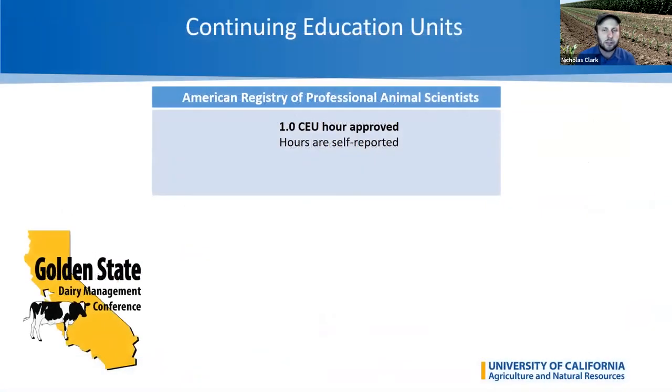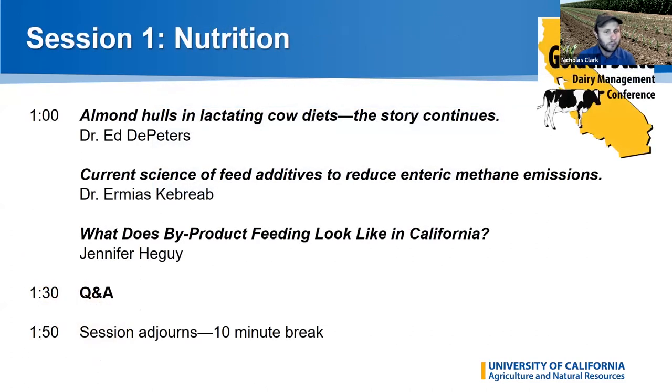My name is Nick Clark — I'm the agronomy and nutrient management farm advisor for the University of California Cooperative Extension covering the southern San Joaquin Valley. Our first session today is dairy nutrition. We're addressing feed costs, which account for approximately 60% of the cost to produce milk, and how the choice of feeds has the potential to impact environmental footprint. We also hope you can understand the science behind feed additives and how they reduce methane emissions, how far we can go with almond hulls, and the importance of byproduct feeding. The speakers are Dr. Ed De Peters, professor and dairy nutritionist at UC Davis; Dr. Ermias Kebreab, professor of animal science at UC Davis; and Jennifer Heguy, UC Cooperative Extension dairy advisor in the northern San Joaquin Valley.